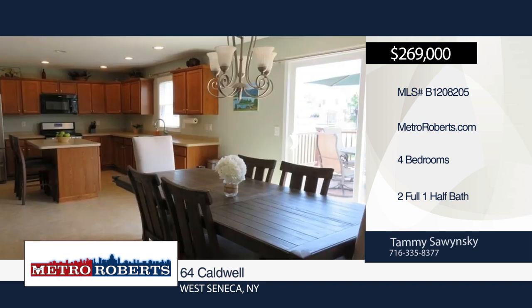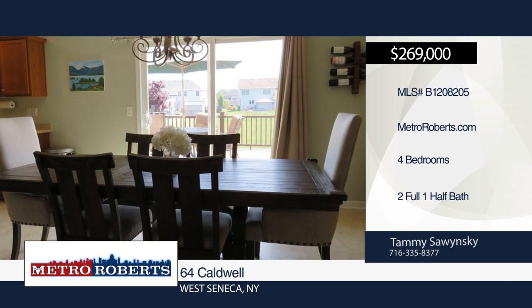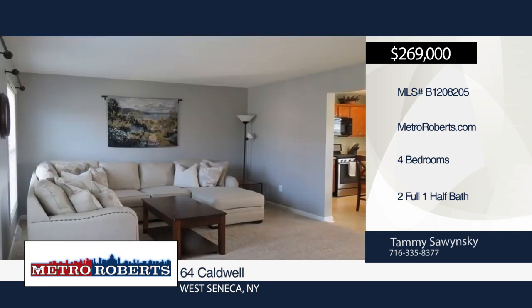Hurry into this meticulous and well-maintained four-bedroom colonial in West Seneca. It features a large eat-in kitchen and sliding glass doors leading to the newly installed Trex deck and large backyard.